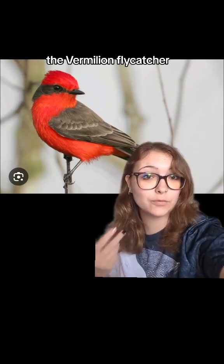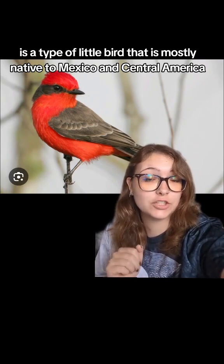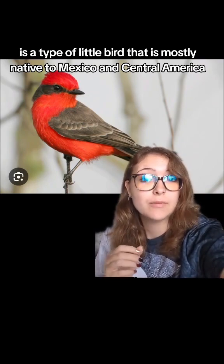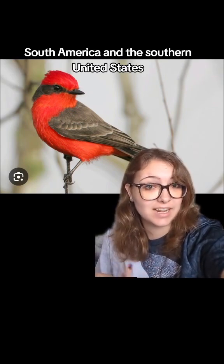This colorful little guy is the vermilion flycatcher. It's a type of little bird that is mostly native to Mexico and Central America, but has been found in some parts of northern South America and the southern United States.